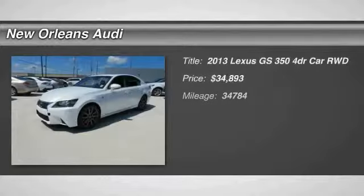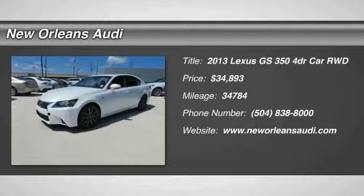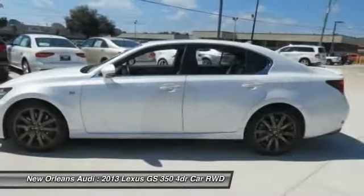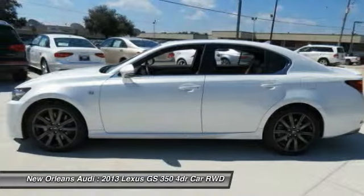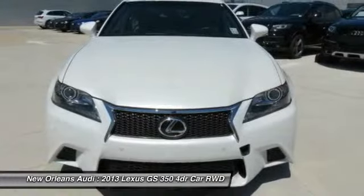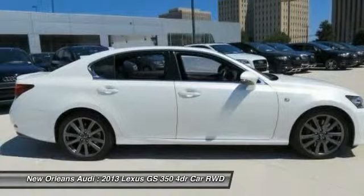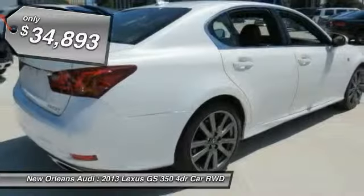The 2013 GS350. The GS350 boasts a 3.5 liter V6 with a 303 horsepower output under its hood. Yet this beautifully built car remains a luxury sedan first and foremost with its plush interior, high-tech amenities, and impressive standard equipment, and is priced below $35,000.